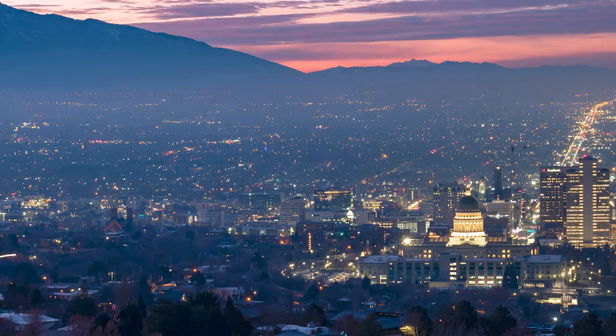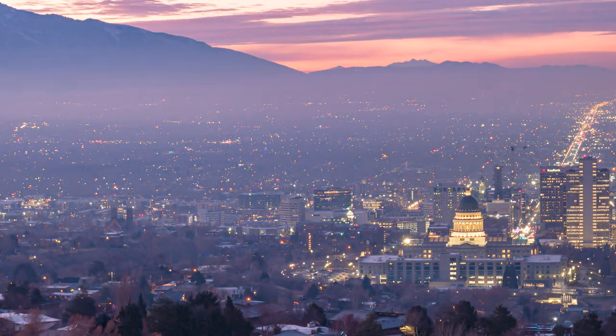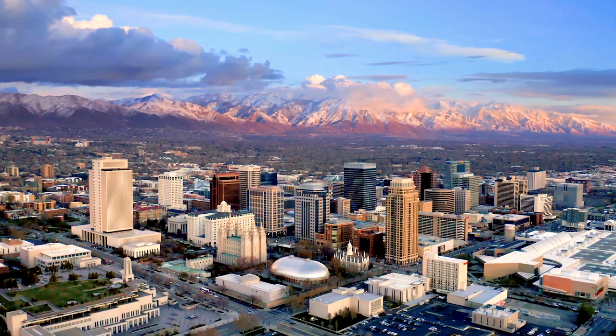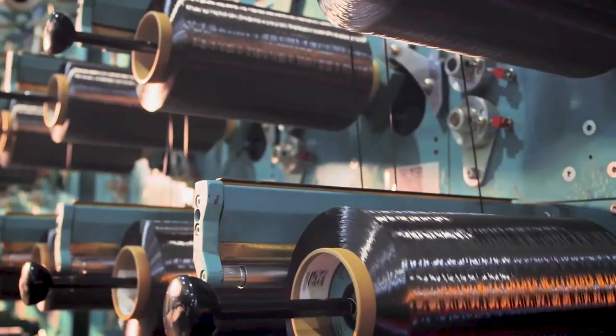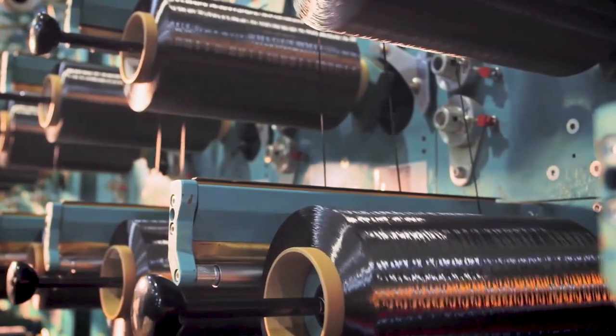Most of our lines are here. We bring our PAN precursor from Decatur, Alabama, but all of the conversion to carbon fiber is done in this state. On this site in Salt Lake City, we have just under 1,000 people today. We're growing to probably close to 1,200 people in the next two years. I don't think many people realize the size of the investment that Hexcel has made in Utah — over a billion dollars in assets in the ground over the last 12 years to really drive our growth in this industry.